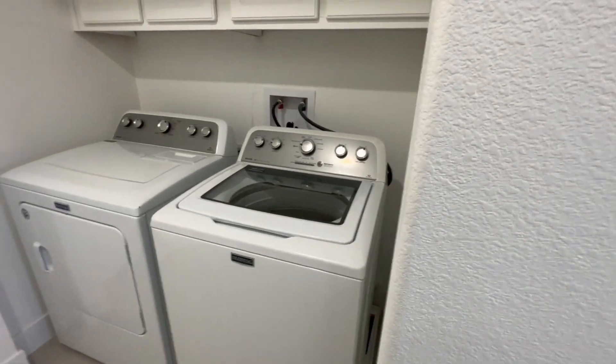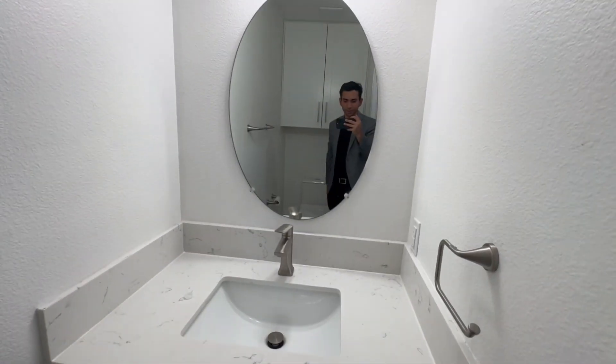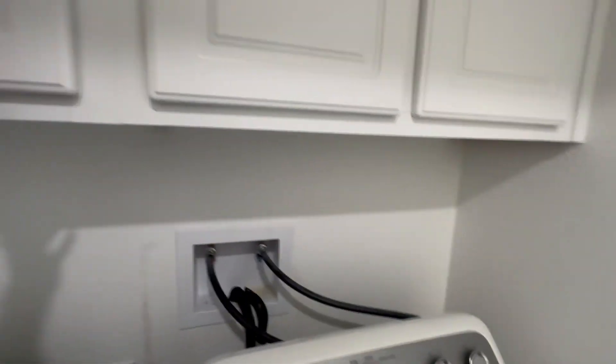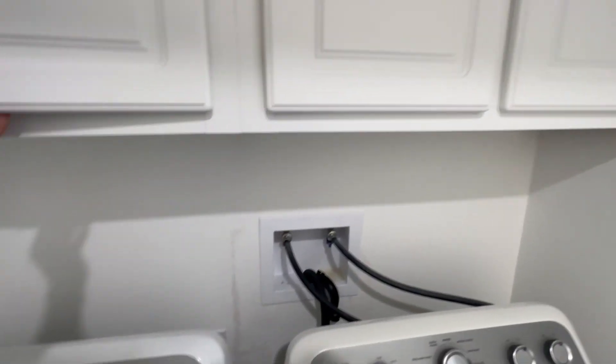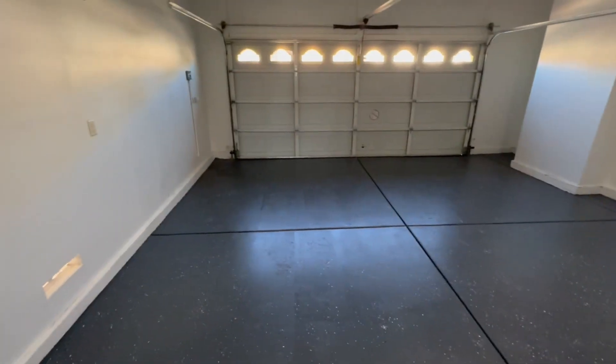Right here you've got your washer and dryer. And right here you have your first bathroom — it's a half bathroom with a little storage. You've got a mirror, sink, and some storage. If we keep going we reach the garage. Let me turn on the light here — ceiling lights, two-car garage.